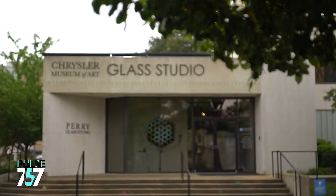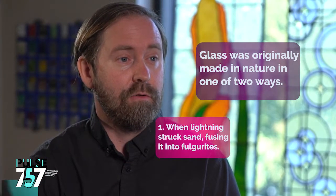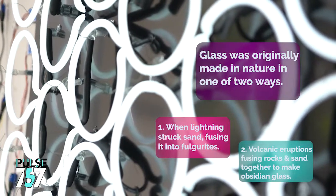The Perry Glass Studio is an educational tool of the Chrysler Museum of Art and we opened our doors to the public in November of 2011. What we do is we introduce the public to glass making processes that they might find represented in the collection across the street.